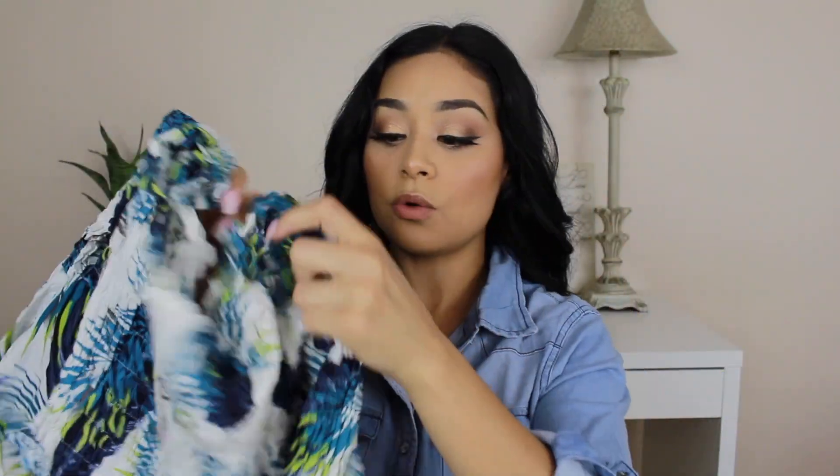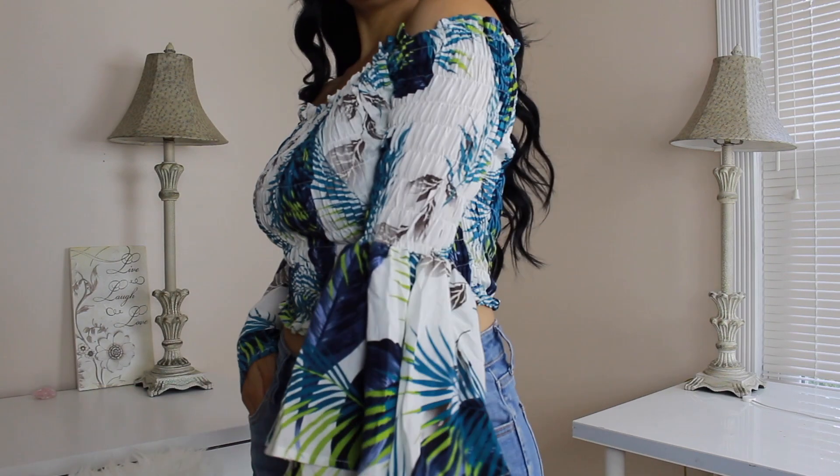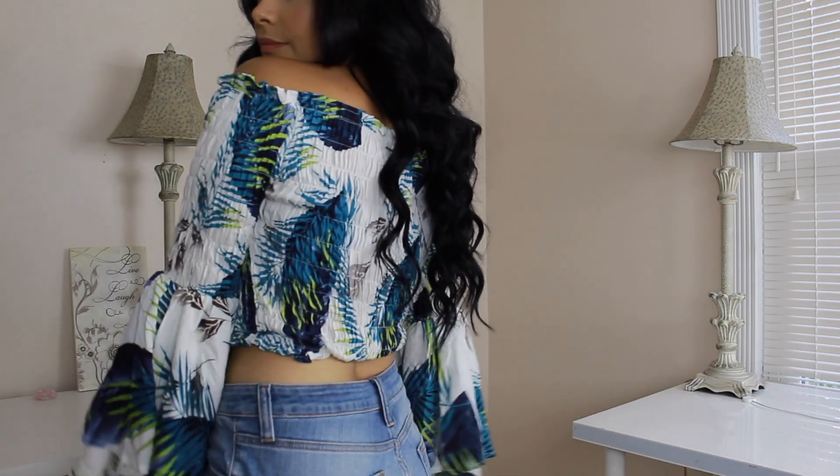I paired those jeans with this shirt right here, which is one of my favorites. It's so comfy and pretty. You can wear these with sandals. It is a crop top, but since you're wearing high-waisted jeans I feel like it doesn't look too revealing. I love the sleeves — they're super cute.